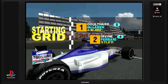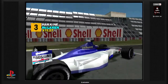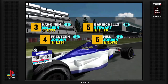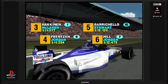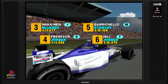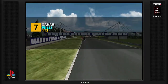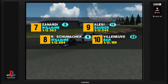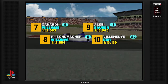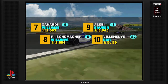In pole position: David Coulthard. Next to him is Eddie Irvine. In 3rd place: Mika Häkkinen. In 4th: Heinz-Harald Frentzen. In 5th place: Rubens Barrichello. In 6th place: Damon Hill. In 7th place: Alessandro Zanardi. In 8th position: Ralf Schumacher. In 9th place: Jean Alesi. In 10th place: Jacques Villeneuve.